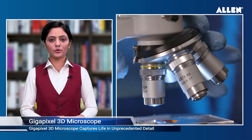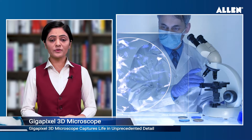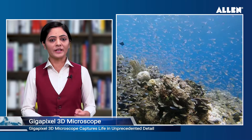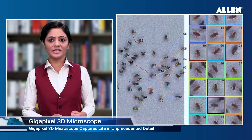Revolutionary Gigapixel 3D microscope captures life in jaw-dropping detail. A new kind of microscope that stitches together videos from dozens of smaller cameras can provide researchers with 3D views of their experiments, whether recording 3D movies of the behavior of dozens of freely swimming zebrafish or the grooming activity of fruit flies.